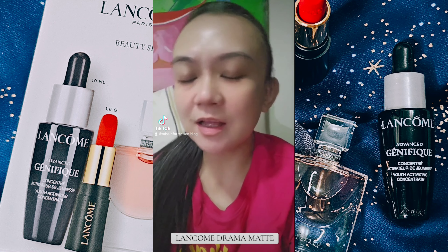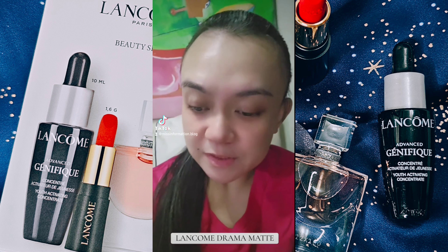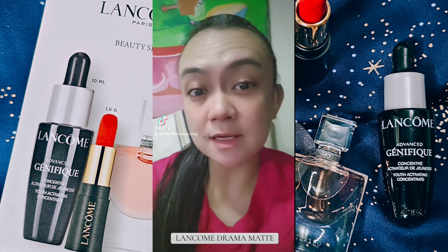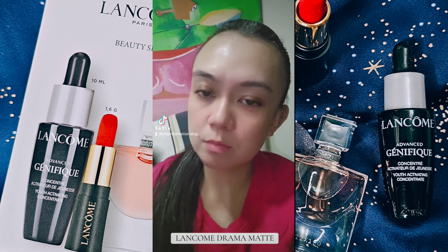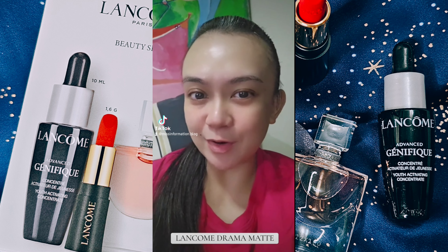Hi everyone! Good evening! Let's try out this mini Lancome lipstick that I got from a set. This is the first Lancome lipstick that I'm gonna try out. Join me and let's see how it goes.